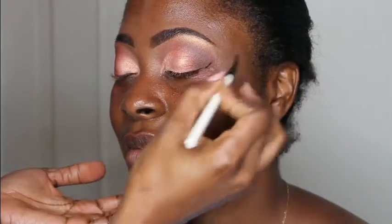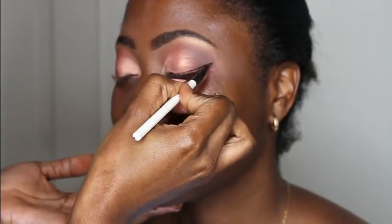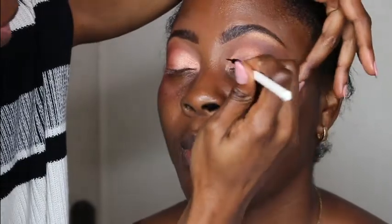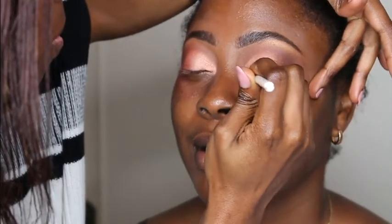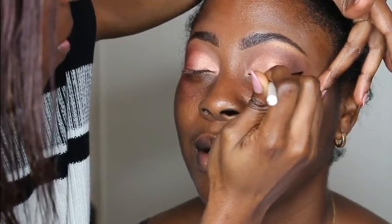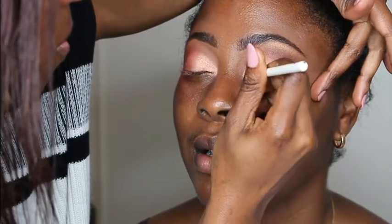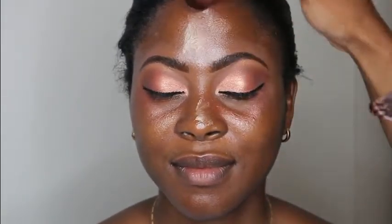I use the Inglot gel liner in number 77 — pretty popular, the holy grail of many makeup artists — and I create a really subtle wing for this look. We're going for something natural and keeping everything less dramatic. I had to put my hand on the outer area of her eye and pull that skin a little bit in order to apply the eyeliner in a smooth and nice manner, so that eyeliner looks really nice, straight and on fleek. I'm using a pointed eyeliner brush for this purpose.